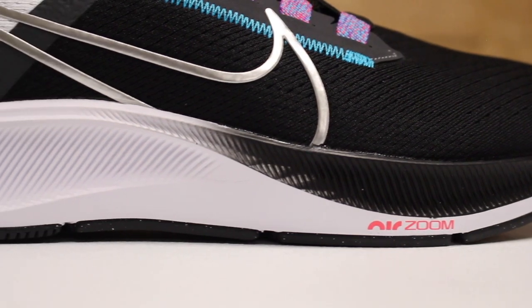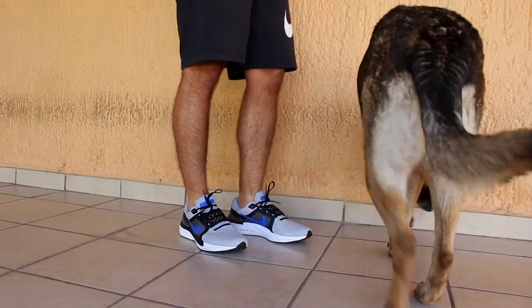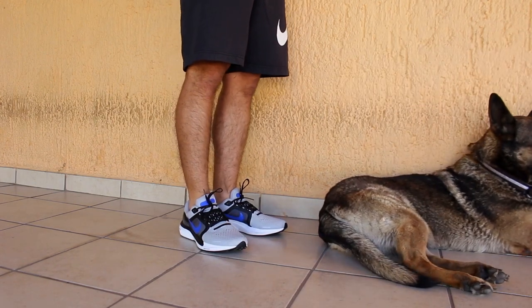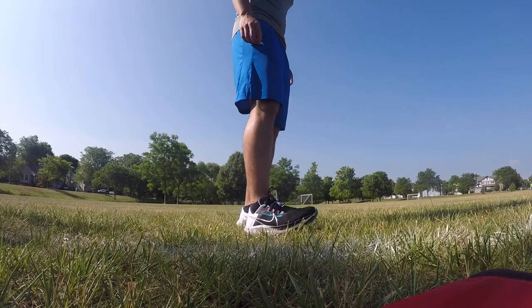I doubt this will happen, but they might introduce ZoomX to the midsole — maybe. I highly doubt it considering the fact that we have the Vomero 17 also coming out, which has ZoomX as part of the midsole. So as much as I want to see it, I don't think it's going to happen.